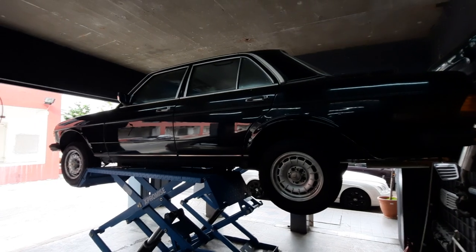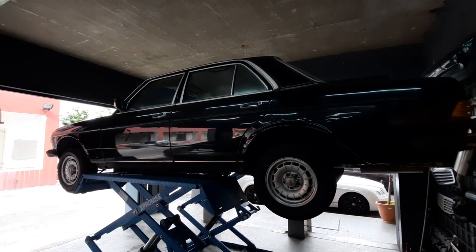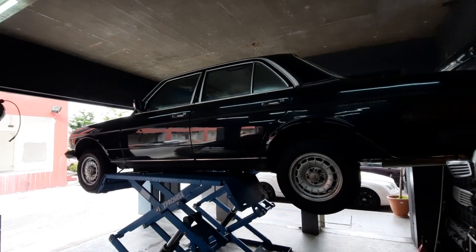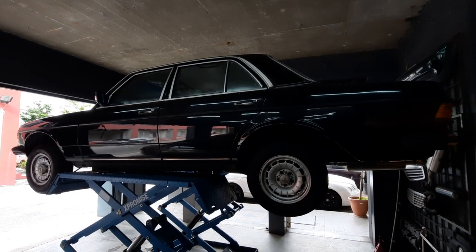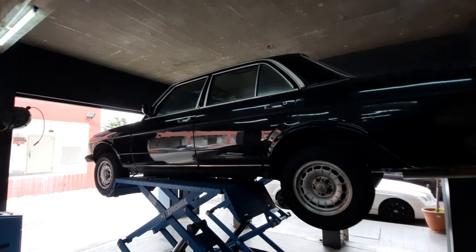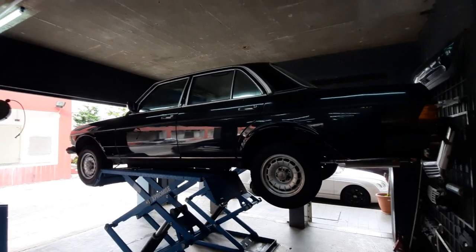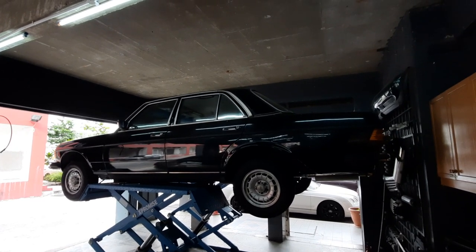Apart from that the car is running really well. We still have time because the drive is at the end of this month on the 28th of July. Hopefully everything will be done by then. So — wow — a 4-car update: SM4, Alfetta, Punto, W123. Alright folks, thanks for watching and take care of you all.